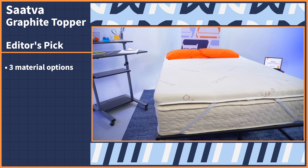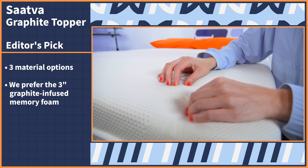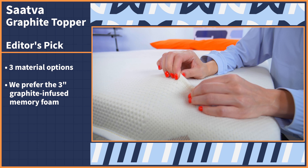First up, we have to start with a topper that has it all — pressure relief for back pain, top of the line features, and cooling technology. Our editor's pick goes to the Saatva Graphite mattress topper. Although this topper comes in three material options, we prefer the three inch graphite infused memory foam model.